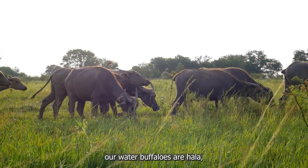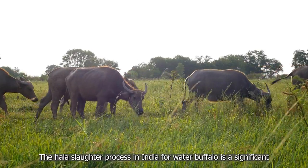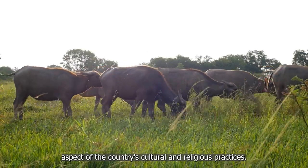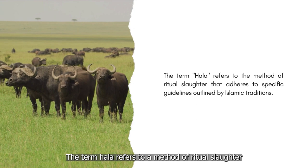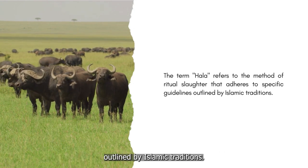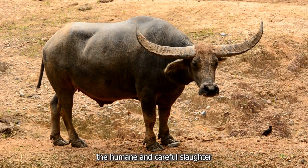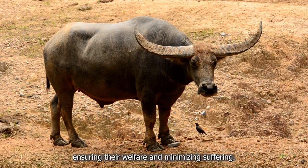Sourced from India, our water buffaloes are halal humanely slaughtered. The halal slaughter process in India for water buffalo is a significant aspect of the country's cultural and religious practices. The term halal refers to a method of ritual slaughter that adheres to specific guidelines outlined by Islamic traditions, involving the humane and careful slaughter of water buffaloes, ensuring their welfare and minimizing suffering.